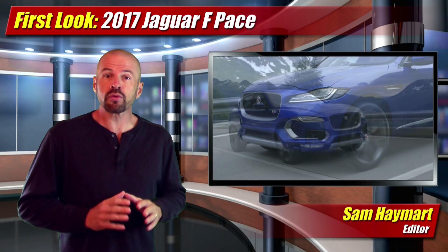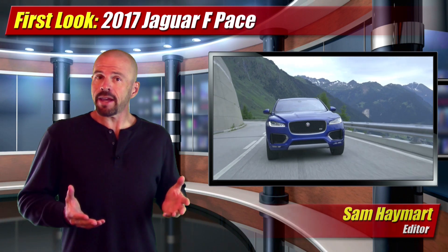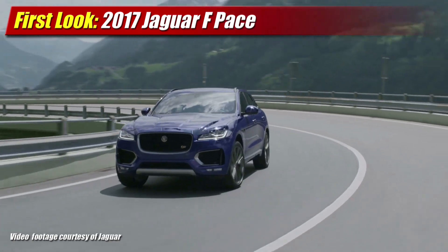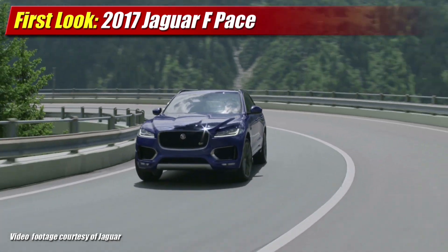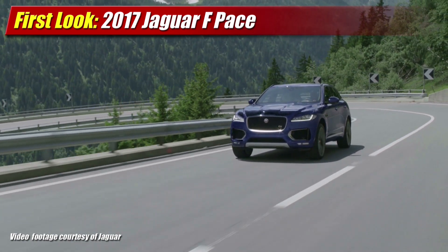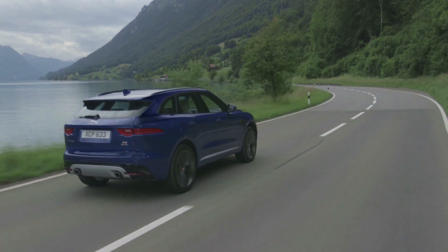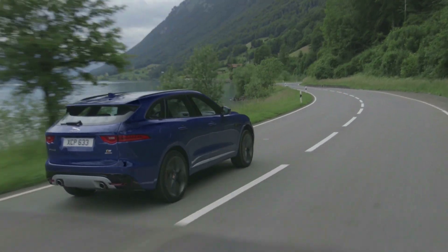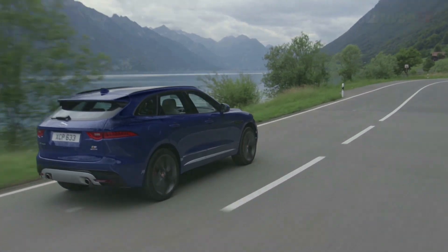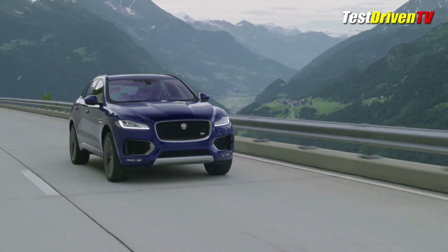Jaguar is reaching for new customers with their first ever luxury crossover SUV in the F-Pace, which made its debut last week at the Frankfurt Motor Show. Sporting Jaguar style from front to rear in a new shape we've never seen before from the brand, the all-new aluminum-bodied Jaguar F-Pace midsize crossover will go head-to-head with vehicles like the BMW and the Mercedes-Benz. It shows the brand is spreading its wings and realizing new goals since their divorce from Ford some years back, taking risks in design but also taking bold steps in new market segments as well.